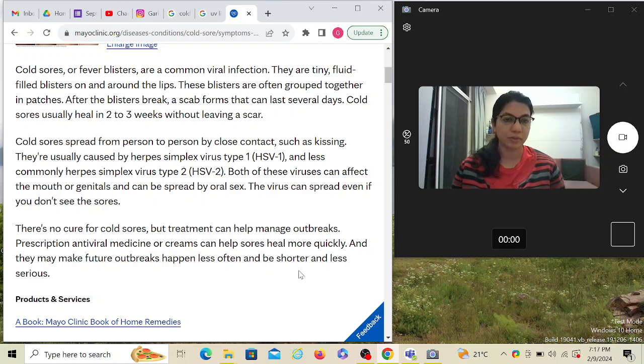Cold sores spread from person to person by close contact such as kissing — so if a father has one, the advice is to avoid contact with his son. They are usually caused by HSV-1 and less commonly by HSV-2; both viruses can affect the mouth or genitals. The virus can spread even if you don't see the sores. There's no cure for cold sores, so whatever treatment you provide is basically symptomatic — it will heal by itself over time.